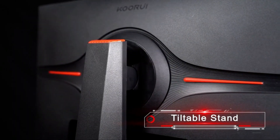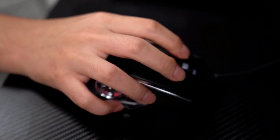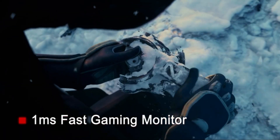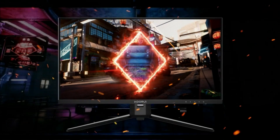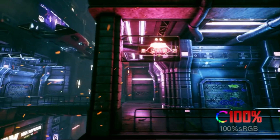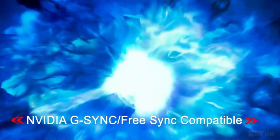The Koorui gaming monitor takes pride in its ultra-slim design, providing a futuristic and space-saving addition to your gaming setup. Don't let its slim profile fool you — this monitor packs a punch with a 144Hz refresh rate and AMD FreeSync technology for tear-free gaming sessions. Dive into your favorite titles with confidence, knowing that each frame is rendered with precision.